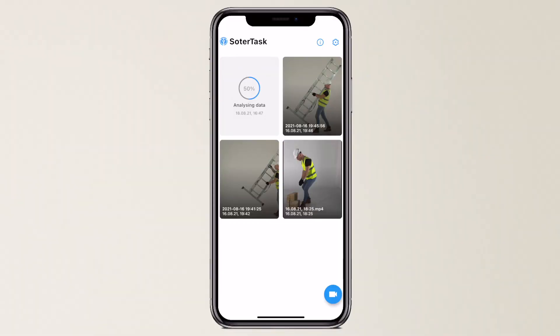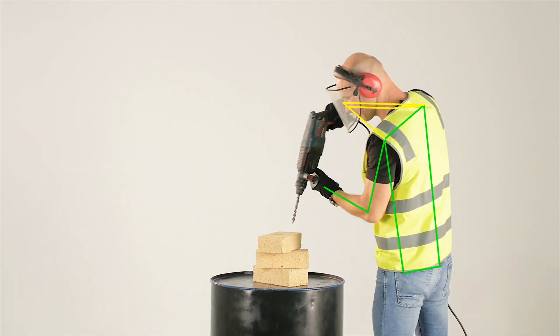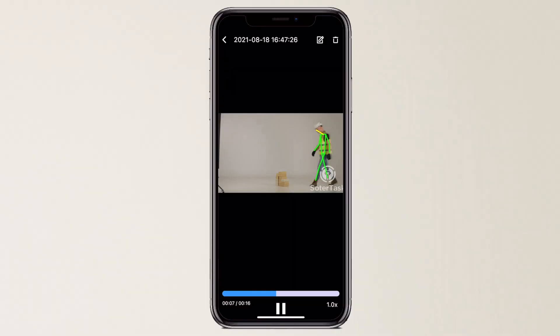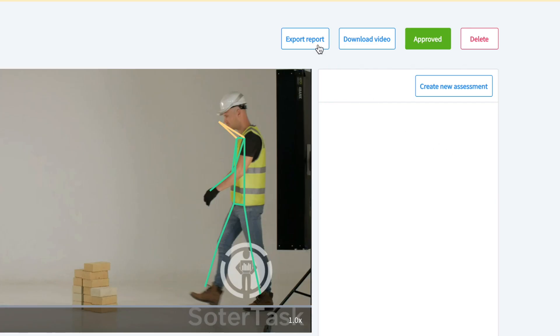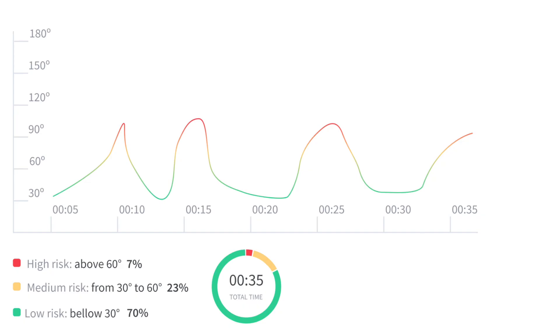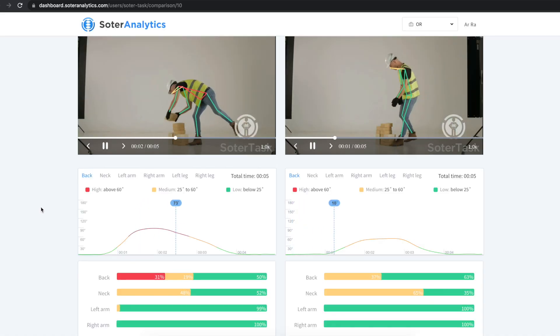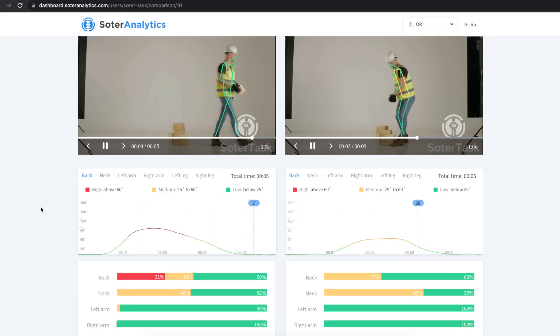With just a simple video and no preparation or special hardware, the Human Motion Analysis software itemizes every movement and enables the identification of the origins of a risk. With just one click, you will receive beautifully presented ergonomic reports, bringing your task evaluations and improvement comparisons to the next level.